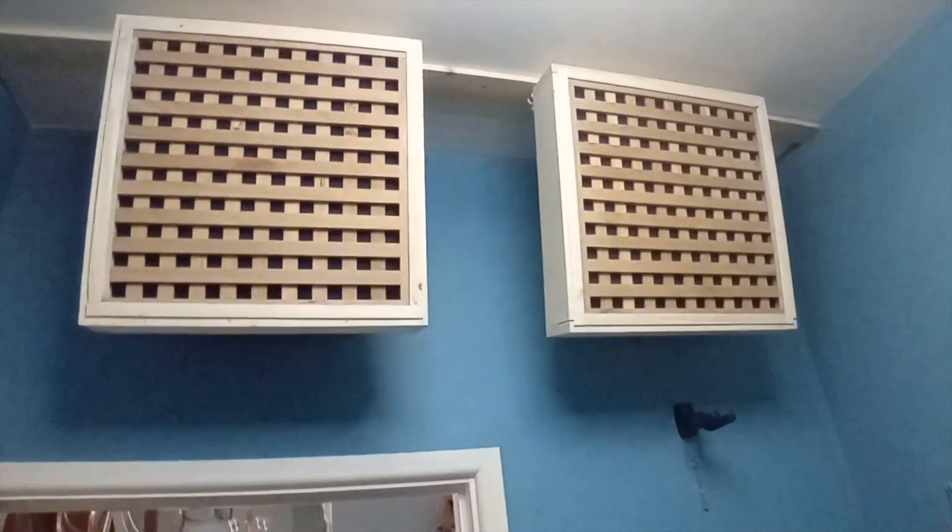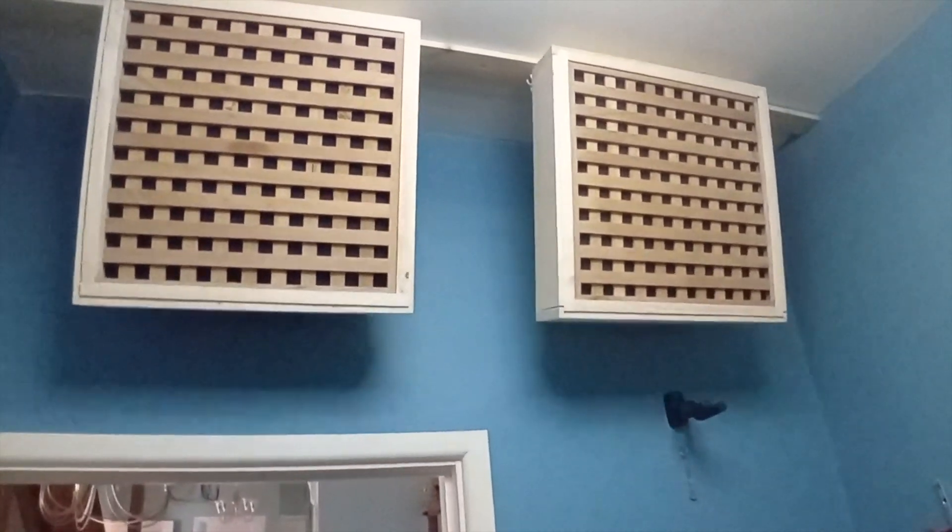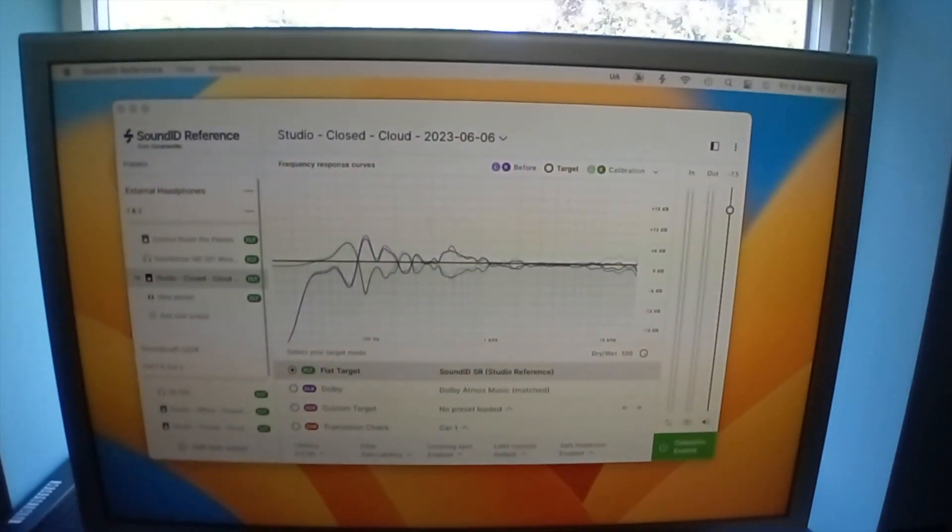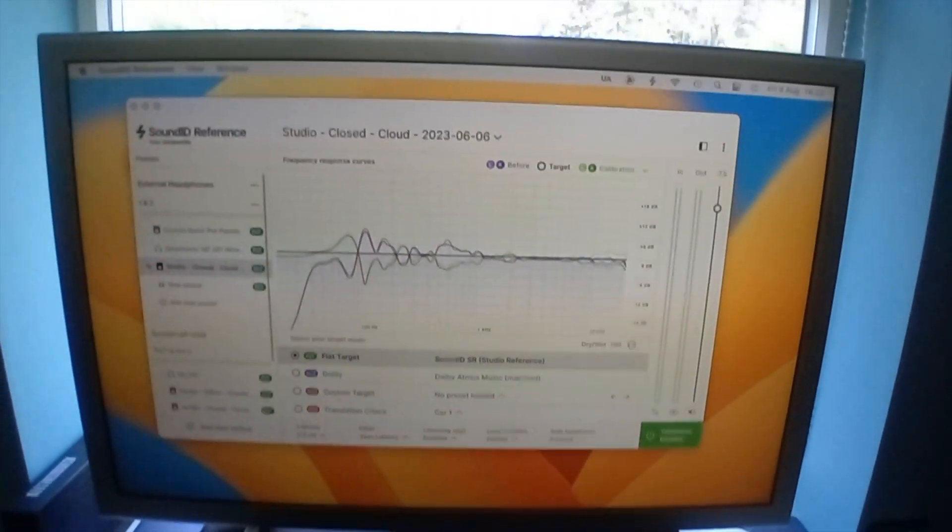Now, the next thing to do is to rerun the Sound Reference ID program, and then we can compare the frequency response of the room before the batten and the diffusers were fitted with the way the room reacts now.